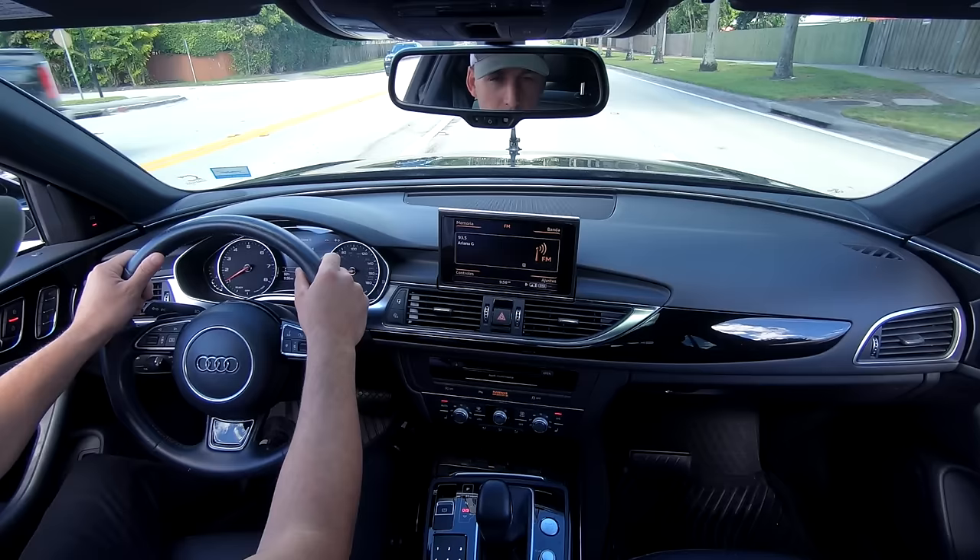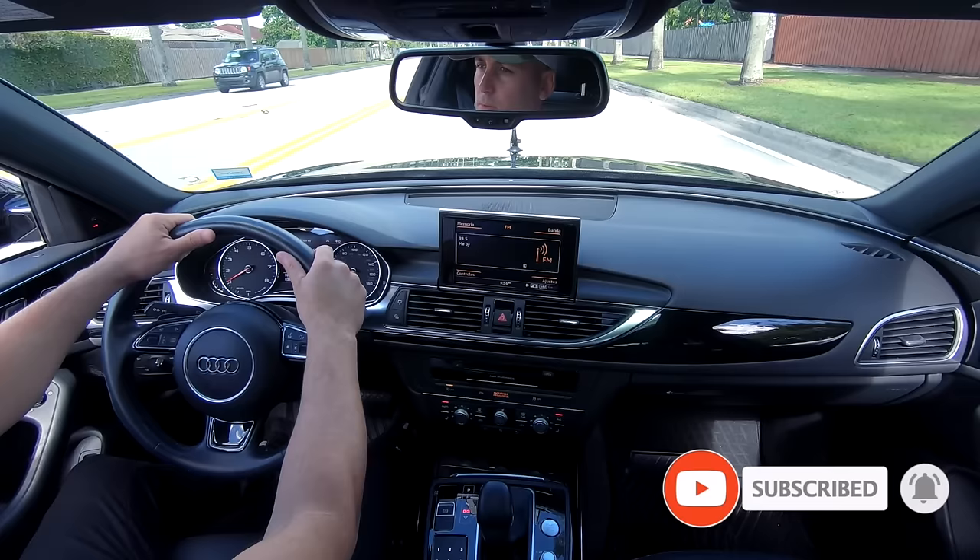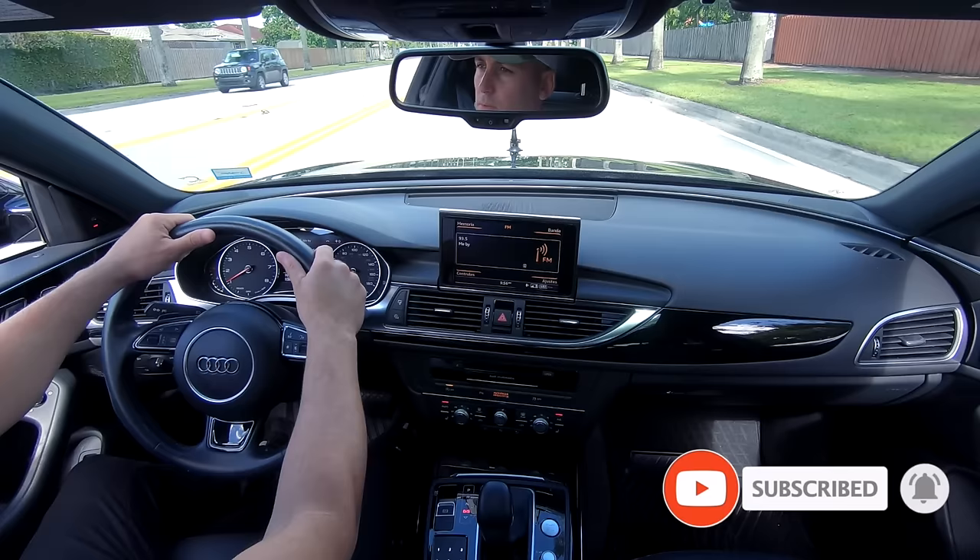Now, do not be afraid to use your horn. Of course, this doesn't mean that you should use your horn excessively. If you get into a situation where a car is too close or is trying to come into your lane, use your horn and let them know. This is perfectly fine.